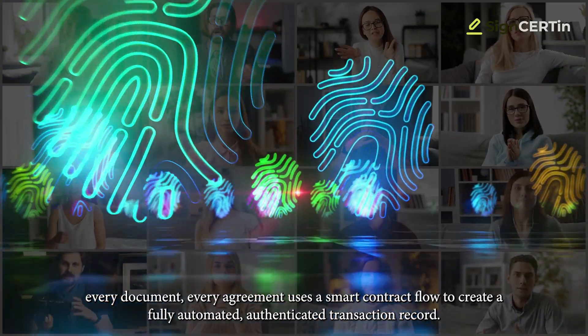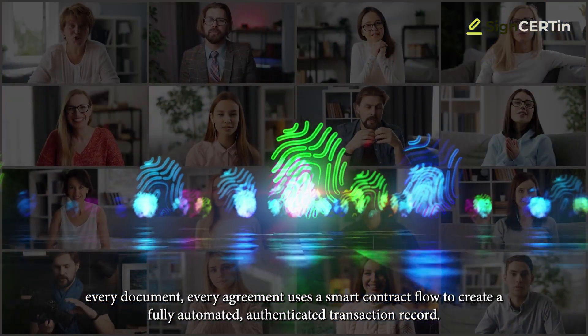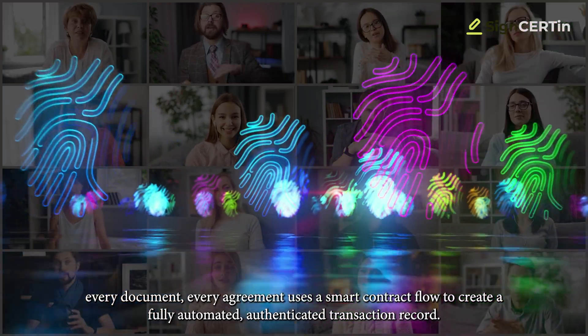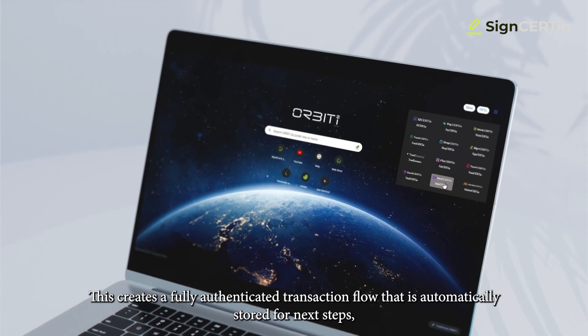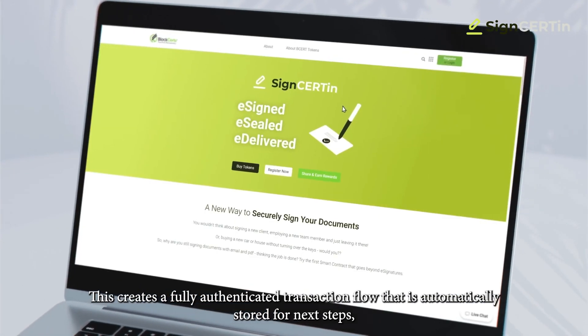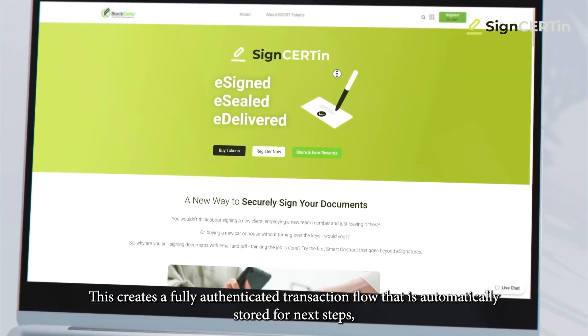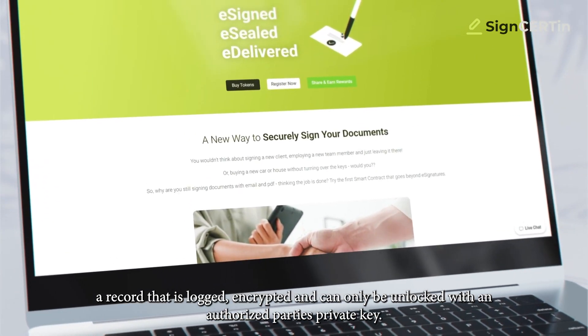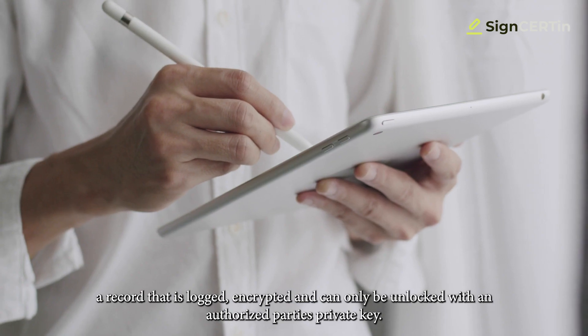Every party, every document, every agreement uses a smart contract flow to create a fully automated, authenticated transaction record. This creates a fully authenticated transaction flow that is automatically stored for next steps — a record that is logged, encrypted, and can only be unlocked with an authorized party's private key.